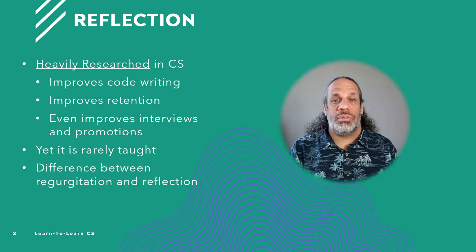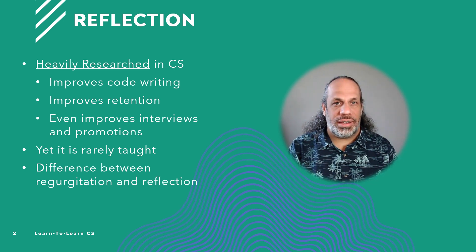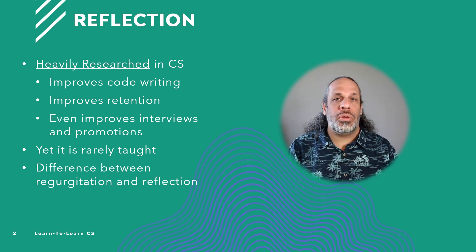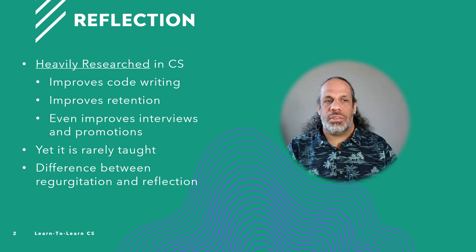Reflection improves retention of information — it helps tell your brain this is important, I want to remember it, I want to be able to come back to this problem solving. There's even research showing it promotes your ability for technical interviews, and also your ability for promotions in the future if you know how to reflect upon the process within our industries.